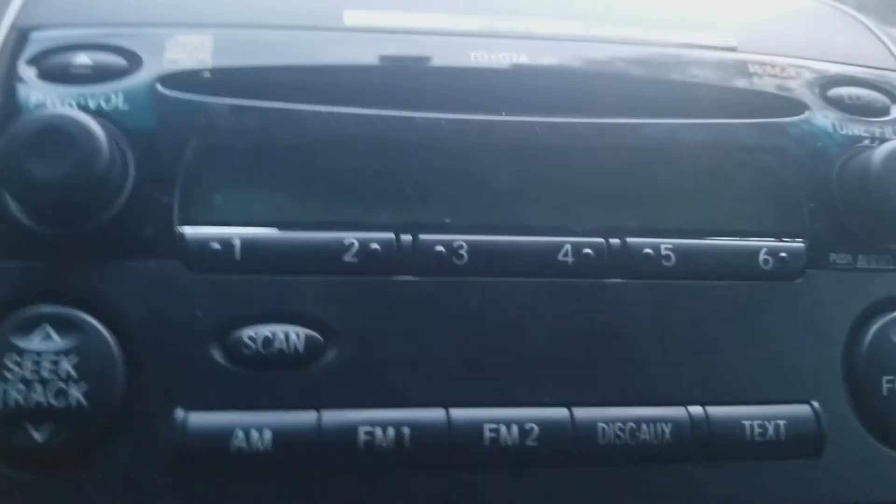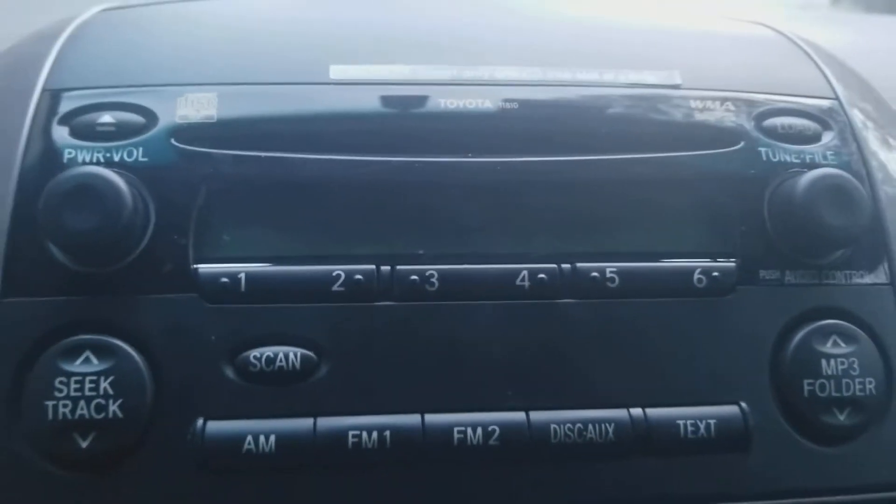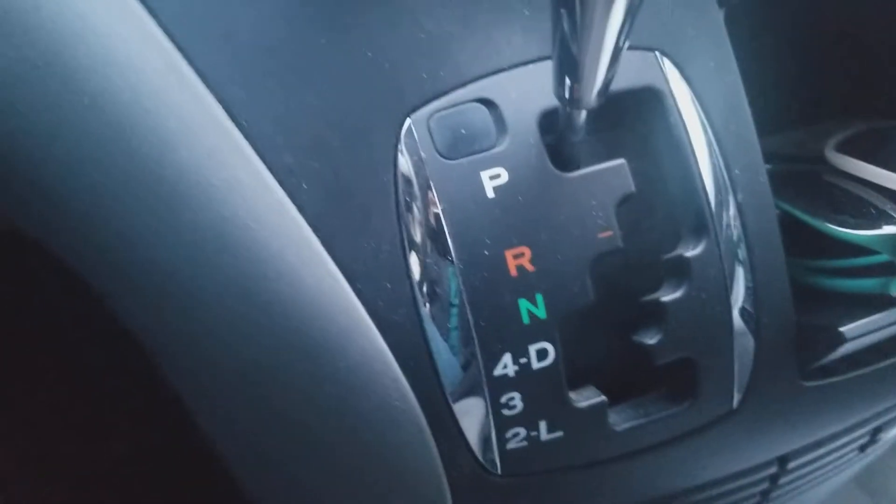Got this radio, climate controls, and the clock there. Automatic transmission with PNRD, and got the door lights.